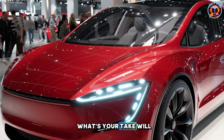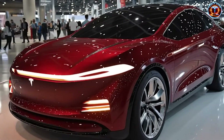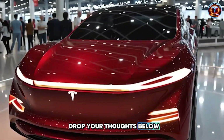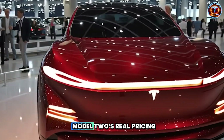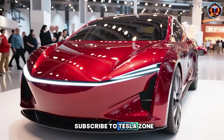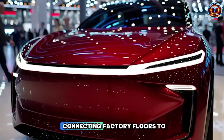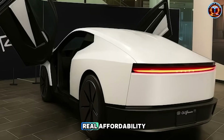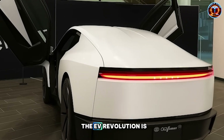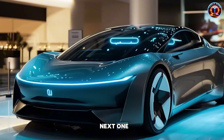What's your take? Will this force legacy automakers to rebuild from scratch? Drop your thoughts below. If this breakdown clarified Model 2's real pricing strategy, smash that like button. Subscribe to TeslaZone and hit the notification bell for more analysis connecting factory floors to real affordability. The EV revolution is being built right now.